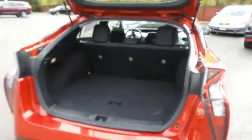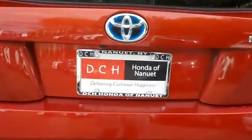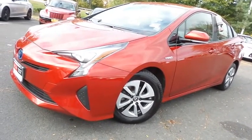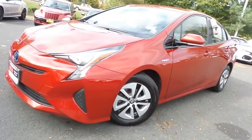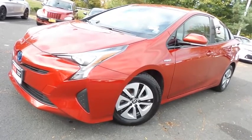This Prius offers plenty of rear cargo space in the hatch. Come down to Honda of Nanuet today and test drive this gorgeous, extra clean, fuel-efficient 2017 DCH Economy pre-owned Toyota Prius Hybrid Hatchback with a navigation system, Bluetooth, reverse camera and only 43,000 miles.